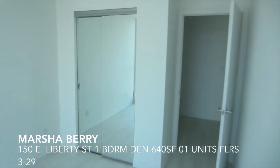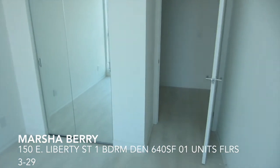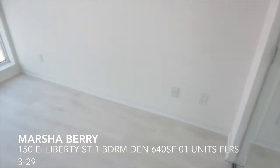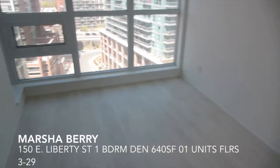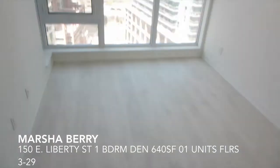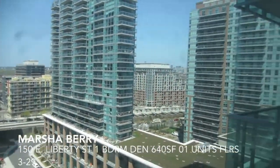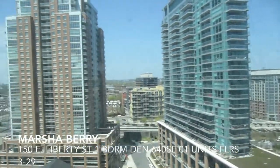The bedroom is of normal size. I don't want this size to scare anybody because it will fit your queen size bed. You don't have room for additional furniture, but that's most condominiums right now. I just want to show you our sight line from the bedroom.